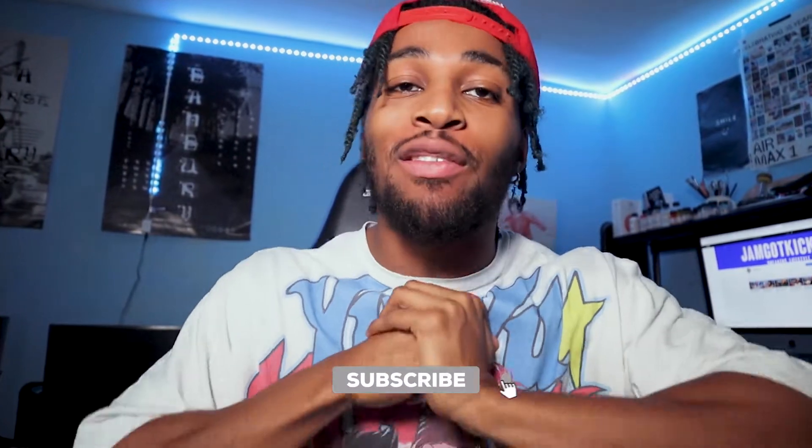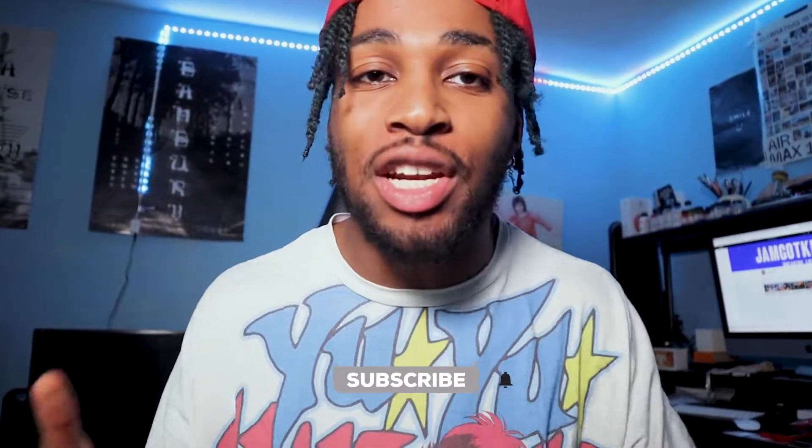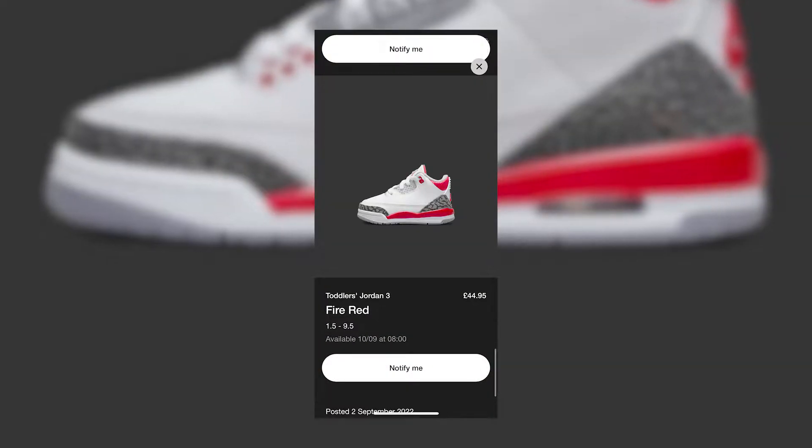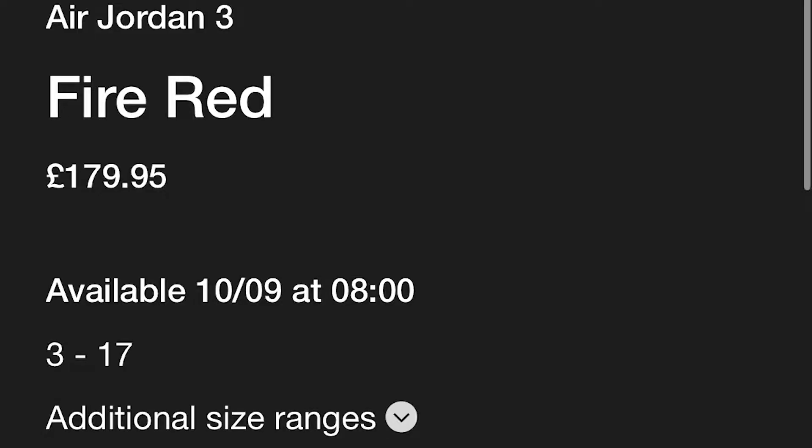Your boy Jam Got Kicks, back with another video. Today we're talking about the FireRed Freeze — women's, men's, kids, everyone's copping. Without further ado, let's just go look at the sneaker. By the way, it's £180, aka £179.95.